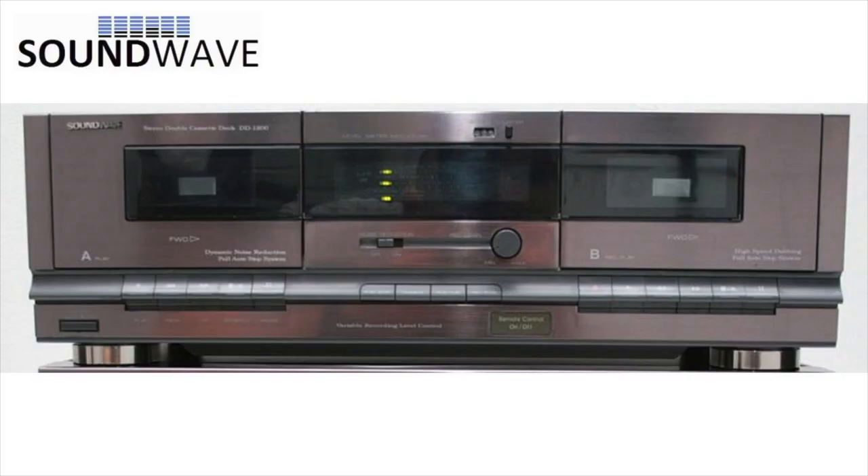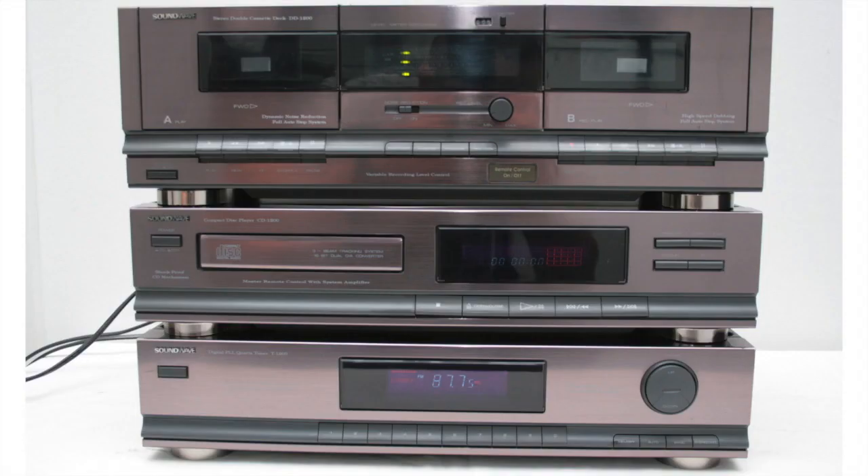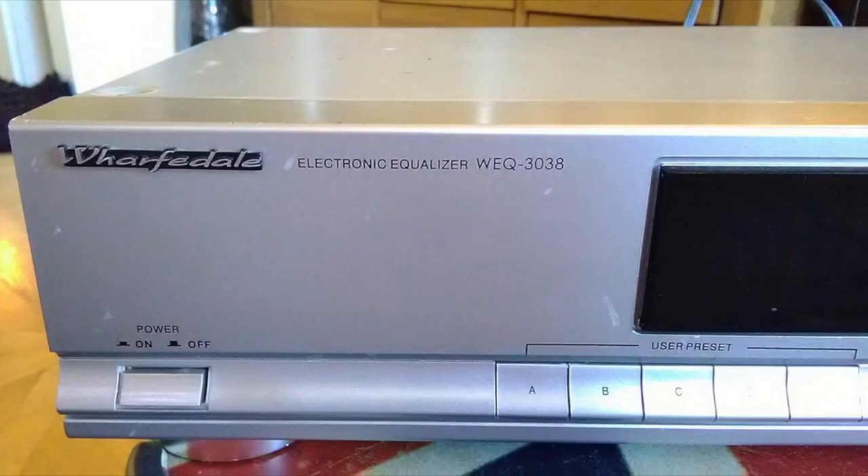One of the users on the tapeheads.net forum was able to find a Soundwave DD-1200 deck from 1991 that looks virtually identical to these decks. It was originally part of a rack system of components including an amplifier, a tuner, a CD player, an equalizer, and the cassette deck, all sold together under many different brand names.